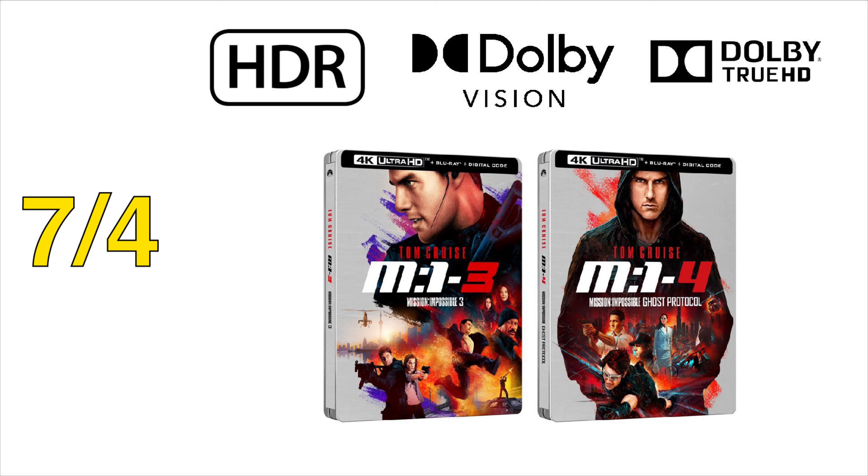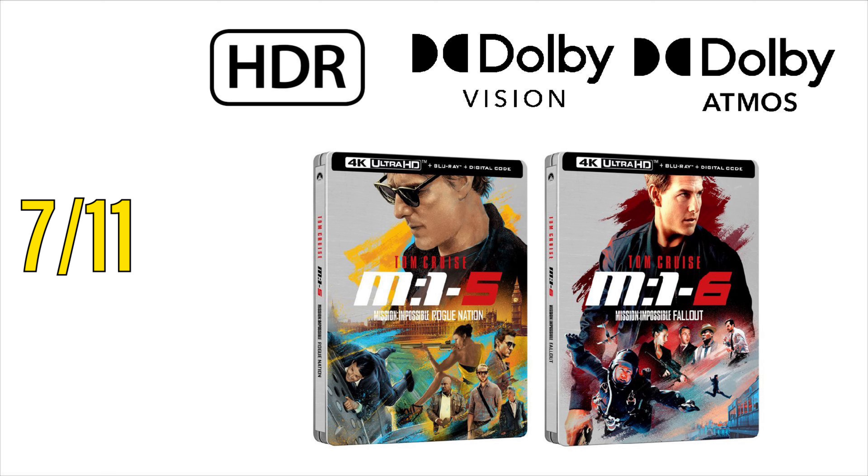Next up, on July 4th, Mission Impossible 3 and Mission Impossible: Ghost Protocol are coming out, and once again, the same tech specs for these particular titles. And lastly, on July 11th comes Mission Impossible: Rogue Nation and Mission Impossible: Fallout. These are the only two movies that support Dolby Atmos in the collection, and that will continue with these new additions.